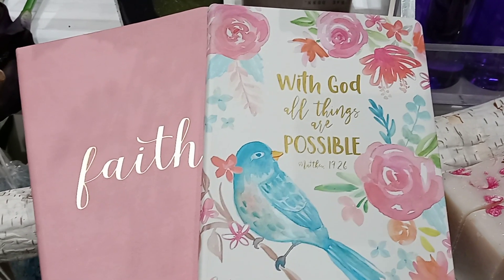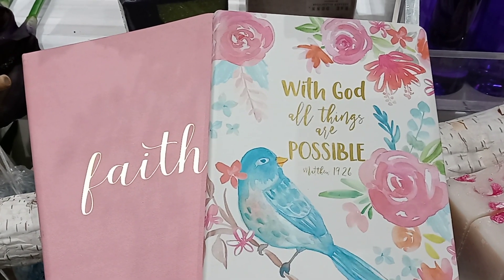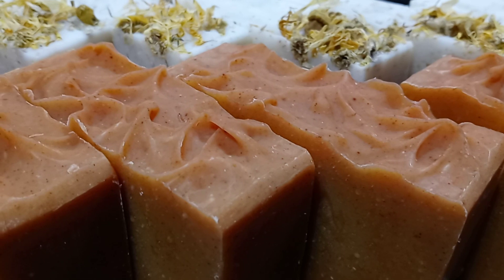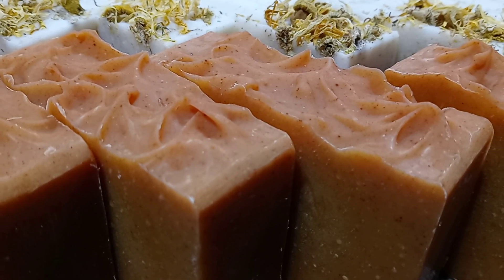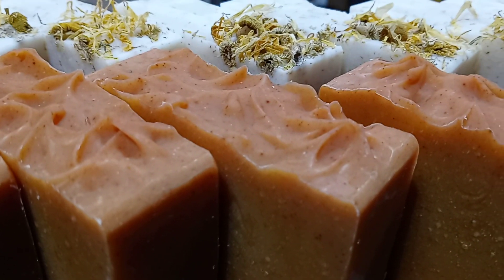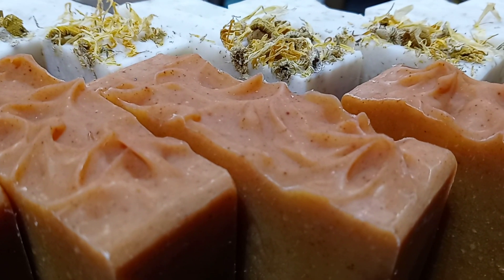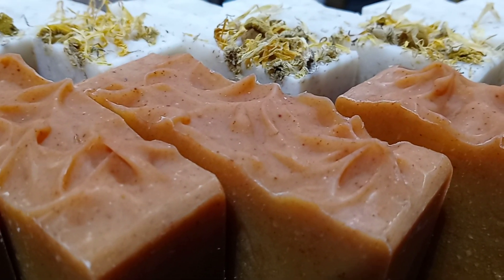I tell you, friends, the testimonies we're getting from the soap is amazing. The amazing benefits of turmeric: it helps with dark spot treatment, helps fight acne and pimples, it's a natural anti-inflammatory, helps to brighten dull skin, speeds up wound healing, it's a natural antibiotic, helps fight eczema and psoriasis, and it's an anti-ager.